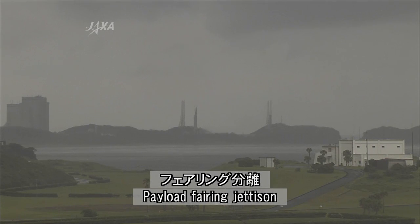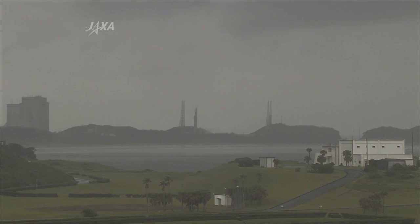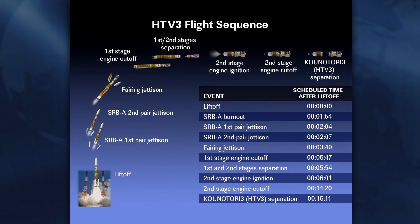Fairing separation confirmed. This is the shroud that surrounded HTV-3 for protection on top of the rocket. HTV-3 is now exposed as the rocket continues its 15-minute and 11-second flight into space.